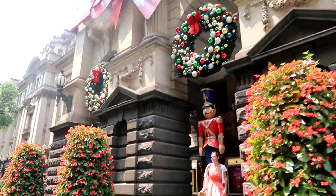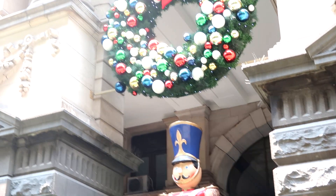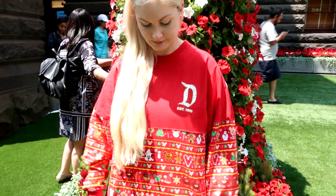It's so cute over here — they've got some nutcrackers, some wreaths. They change all the plants so that they're all red and green. They have this beautiful Merry Christmas bow. It's absolutely gorgeous.